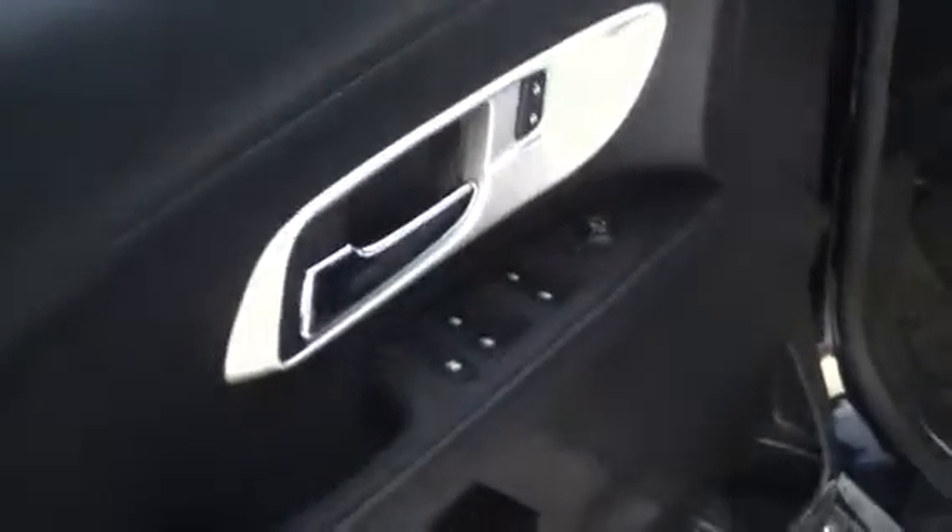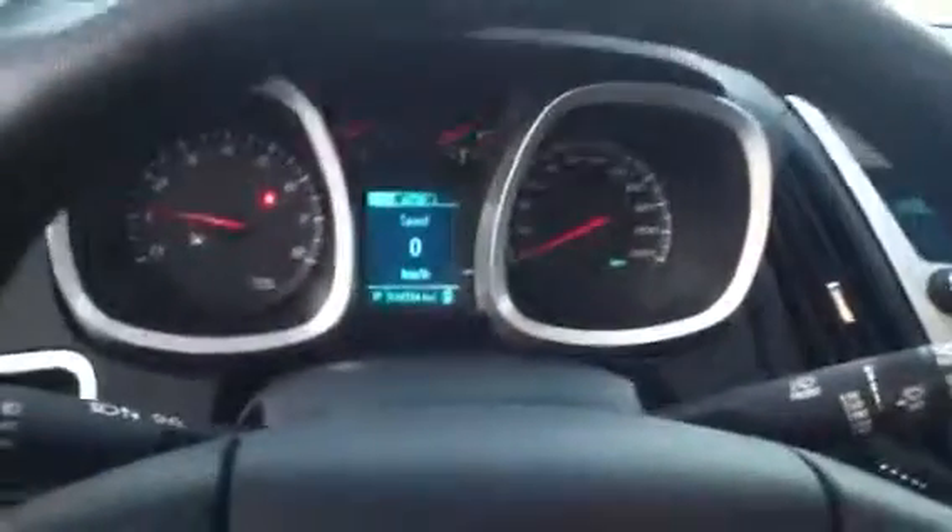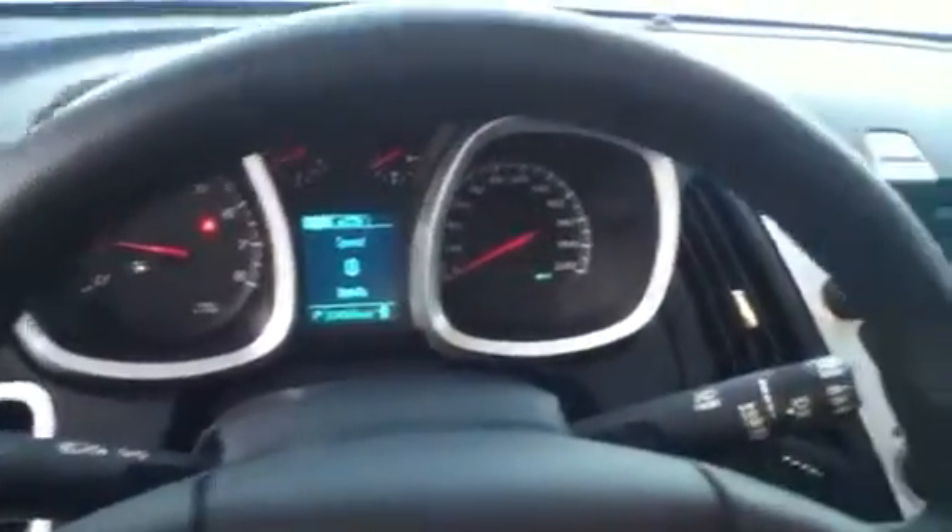Let's jump inside and I'll give you a shot of the interior. You're going to have all your power options — your windows, locks, mirrors — premium cloth interior with sport bucket seats. You have power adjustable seats right down here, steering wheel mounted controls with cruise, along with Bluetooth hands-free, and a very nice, easy-to-read instrument cluster.